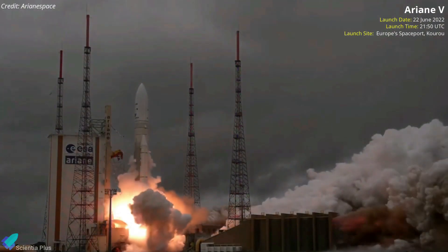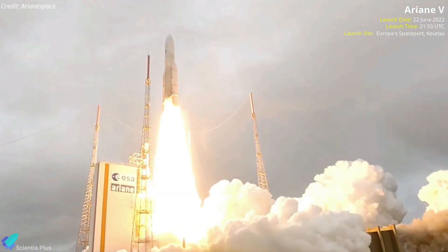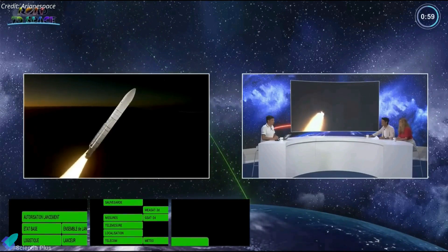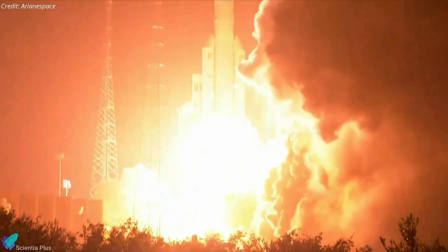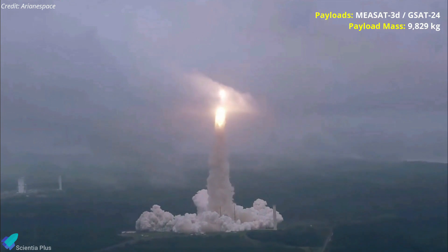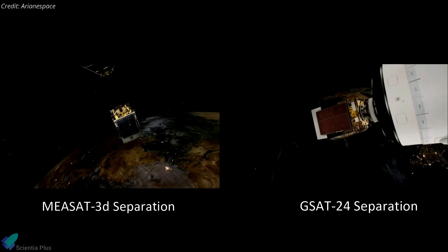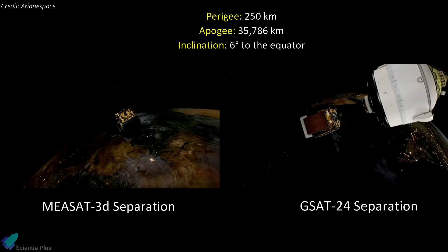An Ariane 5 rocket, developed and operated by Arianespace for the European Space Agency, lifted off from Europe's spaceport in Kourou in French Guiana on June 22, carrying a pair of satellites to improve broadband coverage in the Asia-Pacific region. The mission was the 113th launch of an Ariane 5 rocket since 1996 and the first of the year, and one of five Ariane 5 flights remaining before Arianespace retires the rocket in favor of the next-generation Ariane 6 launcher. The two payloads, MEASAT-3D and GSAT-24, with a combined mass of around 9,829 kg, were deployed into geostationary transfer orbit 40 minutes after liftoff, with altitudes ranging from 250 to 35,786 km and an inclination of six degrees to the equator.